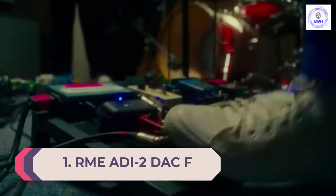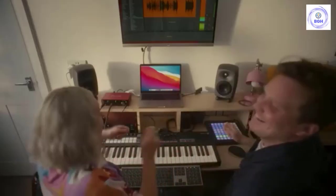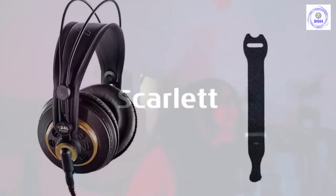Number 1: RME ADI-2 DAC FS. RME have been quietly making nerdy audio equipment since 1996. The German manufacturer might not be a household name stateside, but they've become very good at what they do. We were able to spend a month with their ADI-2 digital-to-analog converter, and are convinced that even the most popular US audio companies should be worried — very worried. In this review, we break down the ADI-2 DAC's sound, design, packaging and accessories, specs, and more.